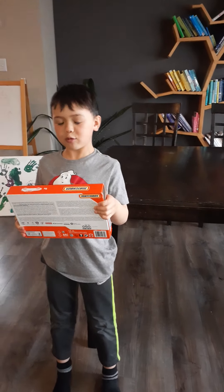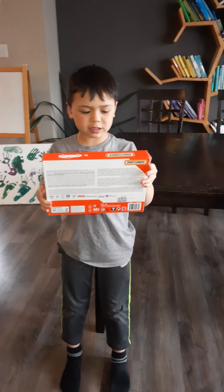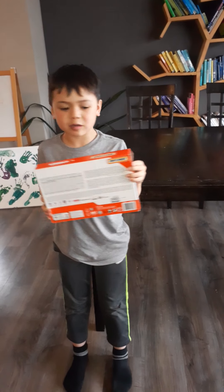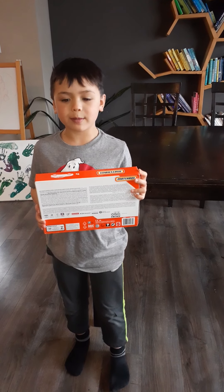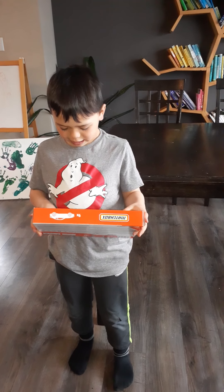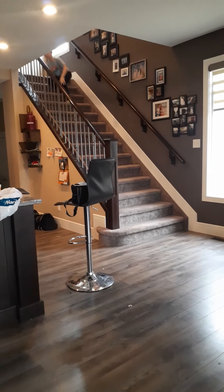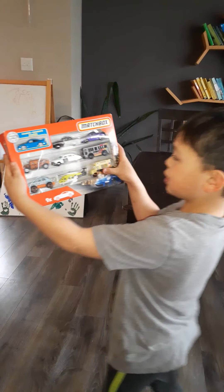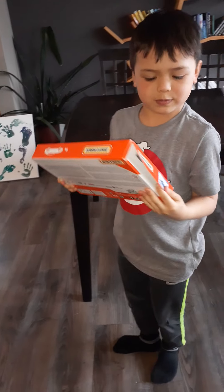Hey guys, so today we're going to be unboxing in my car. It's going to be a surprise. Like and subscribe — I always say that, so do it one more time. Hold on guys, then I'm gonna open it.